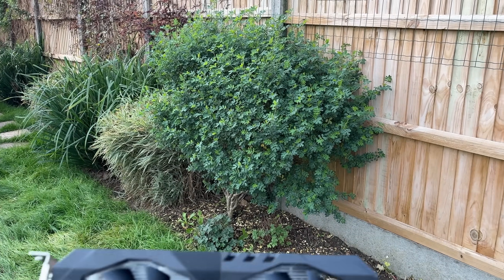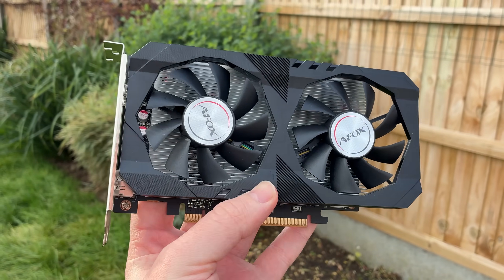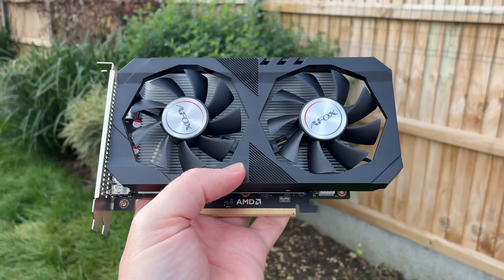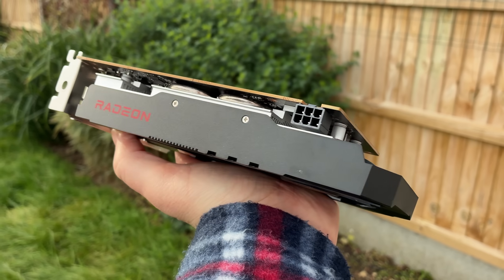Hello everyone and welcome to another video. 2022 wasn't a great time to buy a graphics card — stock was scarce, prices were high, and those looking for something new had been waiting a while for, well, anything.